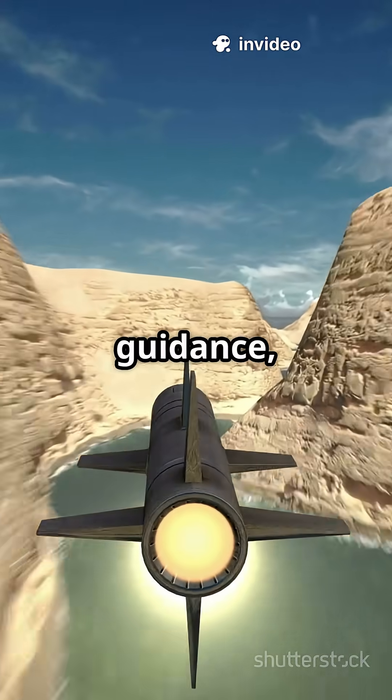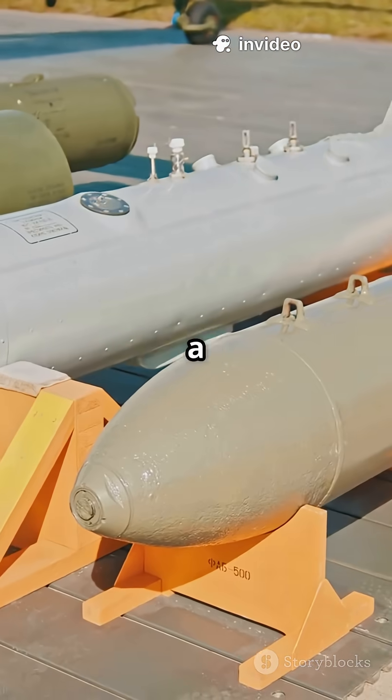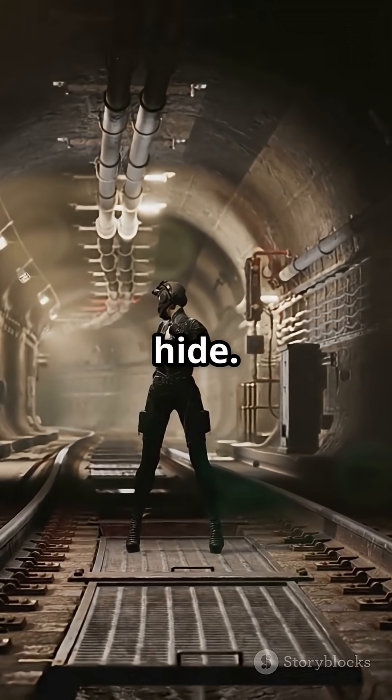With advanced GPS guidance, it lands exactly where it needs to — almost impossible to intercept. It's 20 and a half feet long, and when it drops, enemies have nowhere to hide.